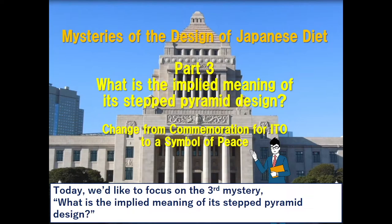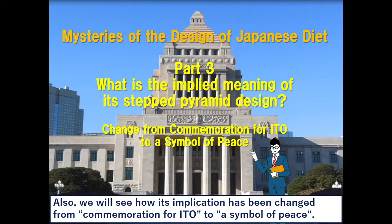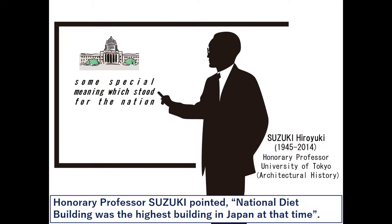Today, we'd like to focus on the third mystery: what is the implied meaning of its stepped pyramid design? We will also see how its implication has been changed from commemoration for Ito to a symbol of peace.